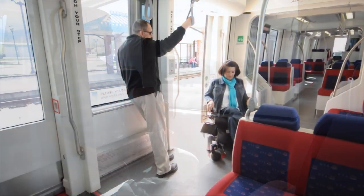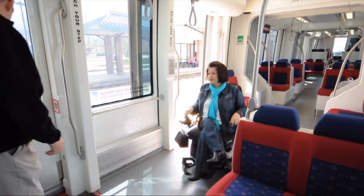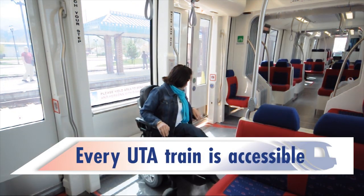Of course, if a person with disabilities gets on, offer them the designated seats — it's the right thing to do. By the way, every TRAX train in the UTA system is wheelchair accessible.